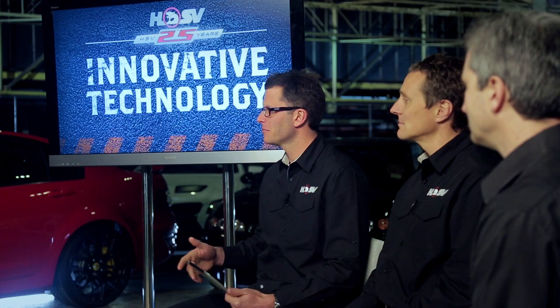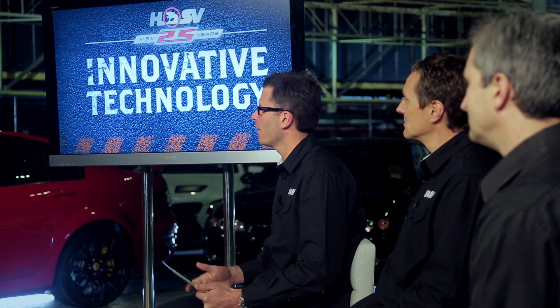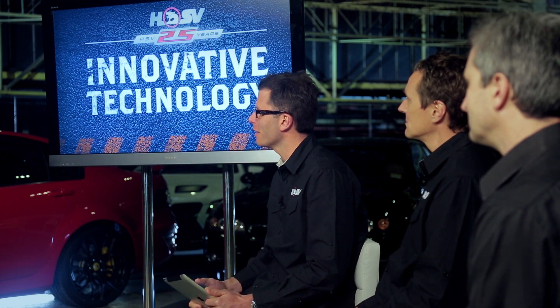We've just heard how much power these HSVs have, but there's not much point having all that power if you can't control it with innovative technology. Phil, take us through HSV's own R&D process and how we go about it here in Australia.